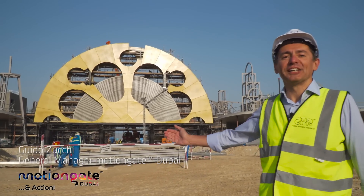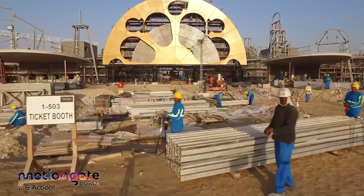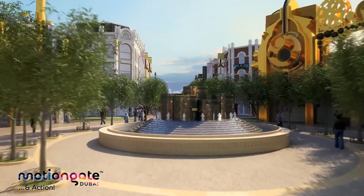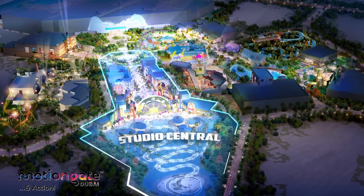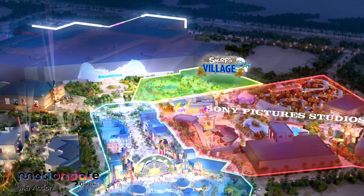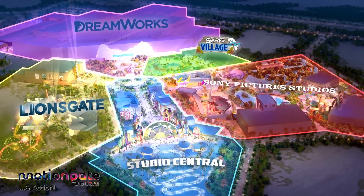Welcome to Motion Gate Dubai, your very own Hollywood theme park in the desert. Motion Gate Dubai has five zones: Studio Central, Sony Pictures Studios, Smurfs Village, DreamWorks, and Lionsgate. My colleague Dan will give you a glimpse of the amazing world of Motion Gate Dubai.